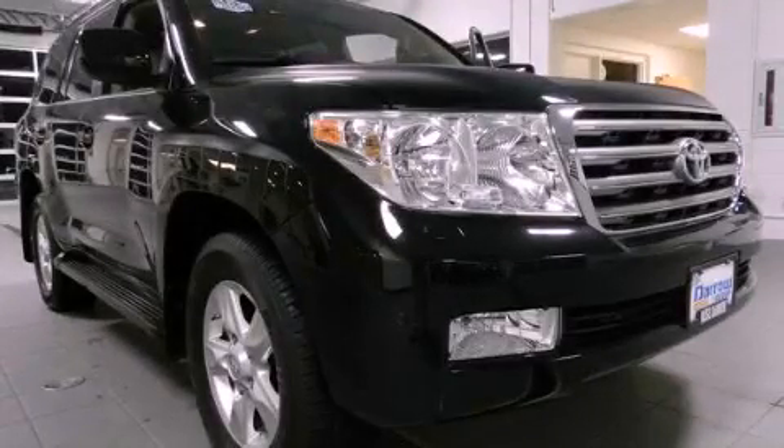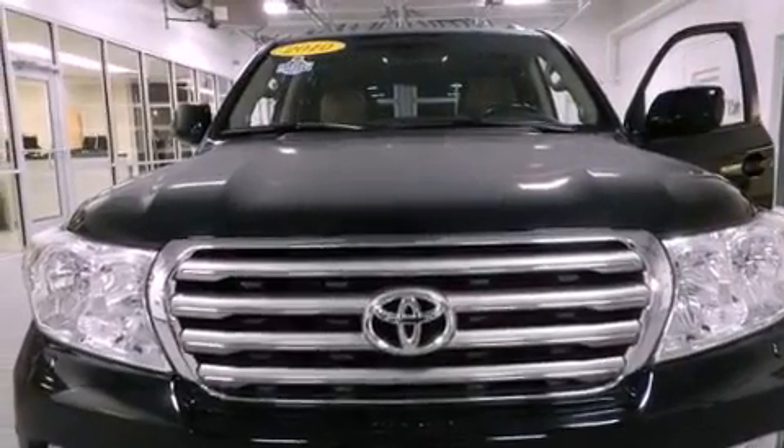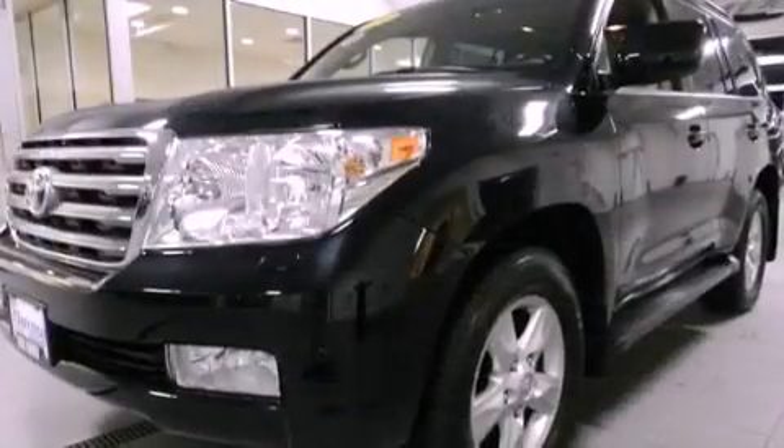This is a certified pre-owned 2010 Toyota Land Cruiser, a big SUV for big fun. It features an eight-cylinder engine and an automatic transmission.